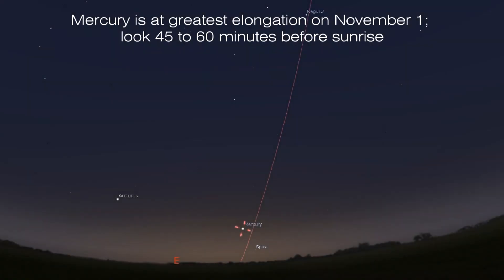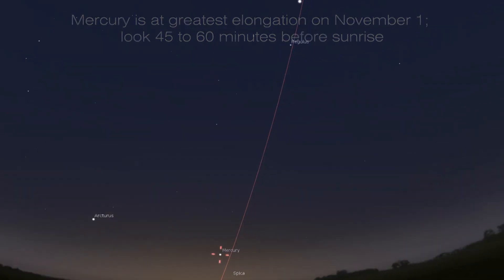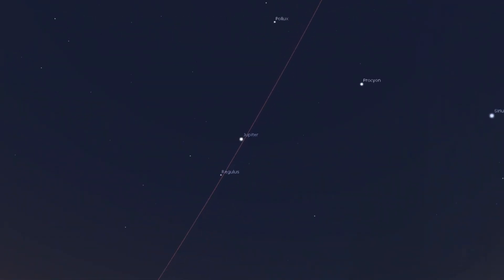Mercury reaches greatest western elongation in the eastern morning sky on November 1st. See it best about 45 to 60 minutes before the sun rises — the steep angle of the ecliptic means Mercury will be nearly 10 degrees up, with plenty of darkness as twilight takes over. Look for bright Arcturus to the east-northeast first. Jupiter will be riding high then, well up towards the south, sitting west of the first-magnitude star Regulus in Leo the Lion.